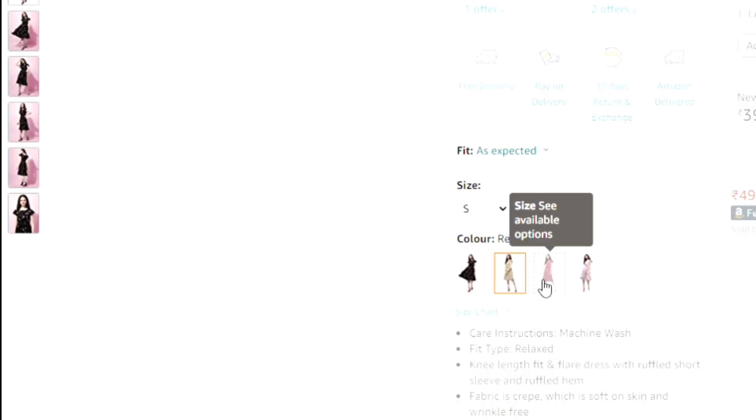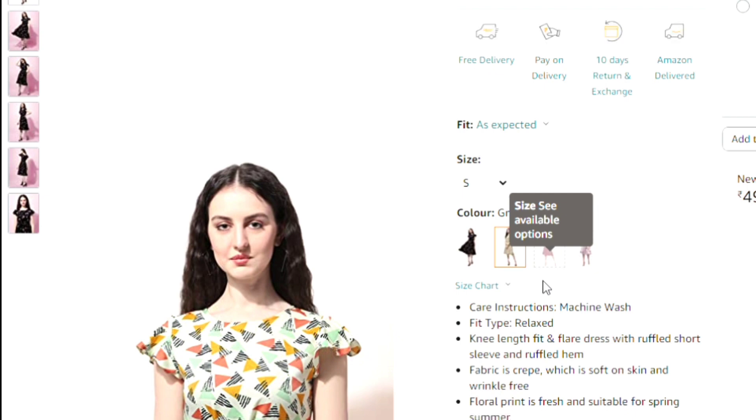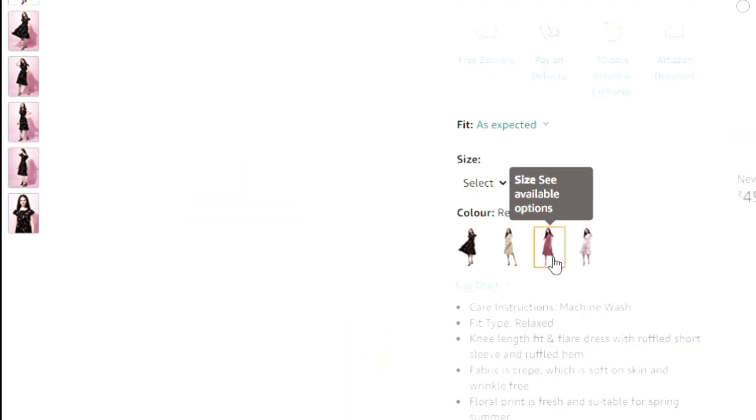This dress comes in green, yellow, and pink. You can wear it like this. Its prints are different colors and would be great for a party.